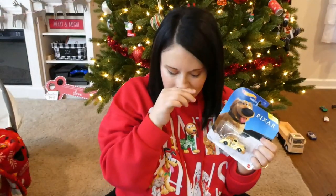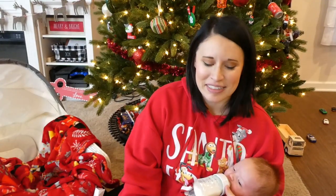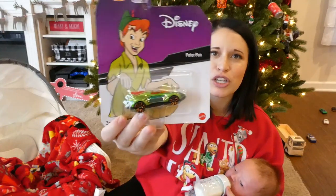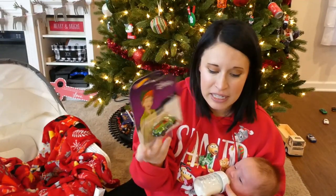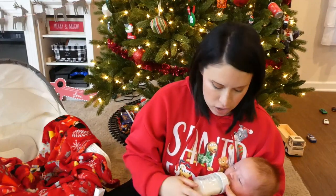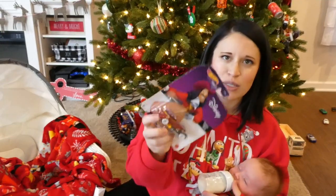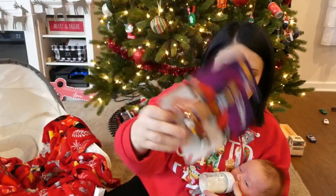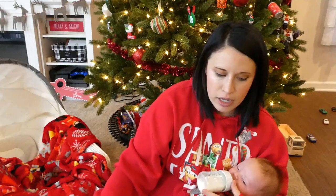These Disney Hot Wheels are a little bit pricey — $5 each. So we got this Peter Pan car. We also got him a Captain Hook car — Captain Hook is one of Milo's favorite characters ever, and so is Doug. He likes Peter Pan too. Doug and Captain Hook are like his favorites.